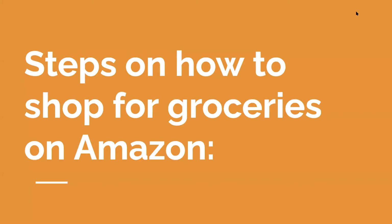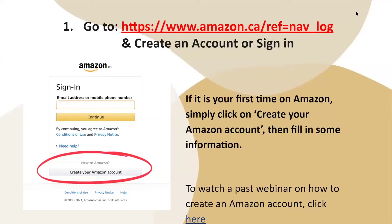Now I will be focusing on the steps on how to shop for groceries on Amazon. Step one: you will go to the website at www.amazon.ca and create an account or sign in. If it is your first time on Amazon, you will create your account by clicking 'Create your Amazon account' and fill in some information. There is also a webinar on how to create your Amazon account if you would like to watch that.